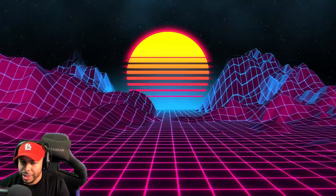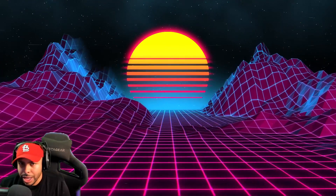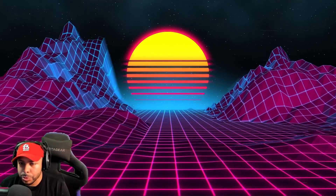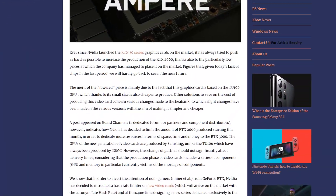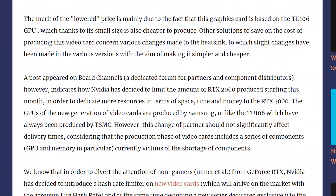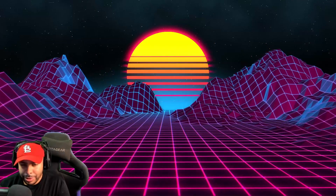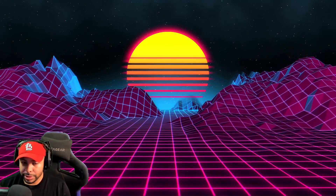We're going to move to the 3000 series cards. Some of you might be wondering why we're not talking about the 2000 series — the 2060, 2070, 2080 Supers. The reason is that NVIDIA has moved away from producing those. They are moving all their production to their new 3000 series cards, so we're not really going to see those come up in the retail space.